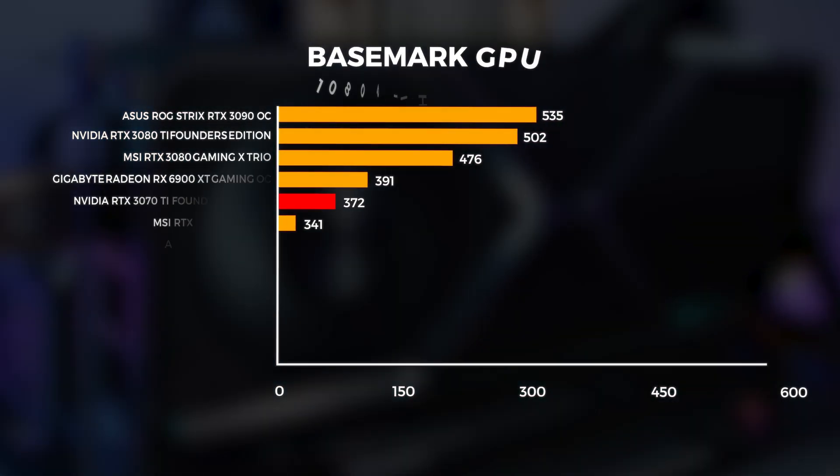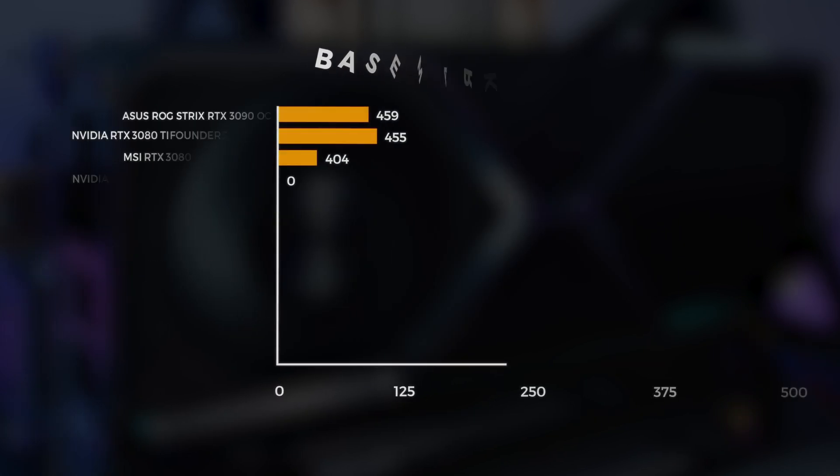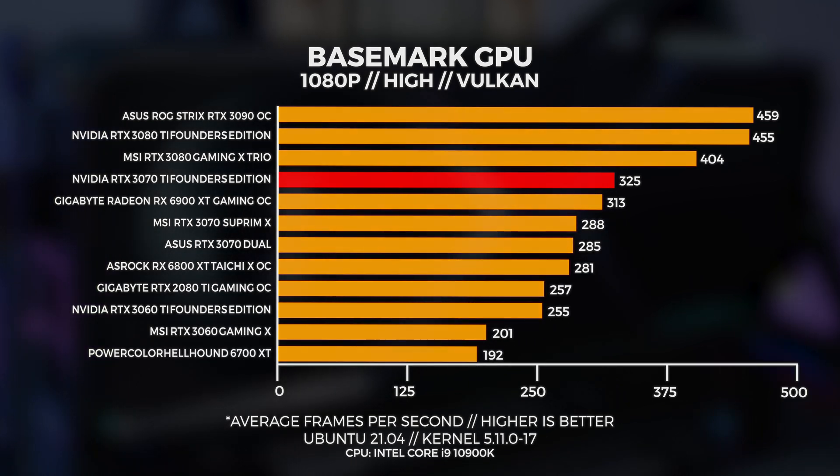Next up is Basemark GPU, which gives us a great indication of Vulkan performance in both Windows and Linux. At 1080p, we're seeing the 3070 Ti performing quite well against the rest of the field. In Linux, we're seeing the same thing at 1080p — it pulls ahead of most other GPUs but sits quite far behind the 3080.